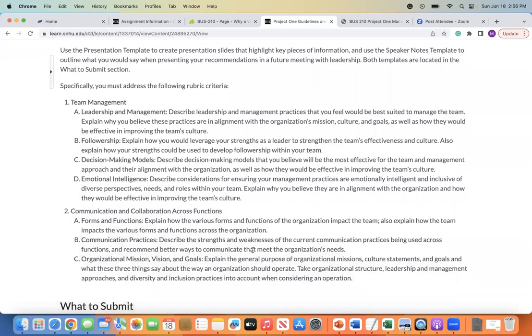These are the elements that you need to address specifically. You have two main objectives: team management, and communication and collaboration across functions. Within team management, you're going to explore leadership and management — describe leadership and management practices that you feel would be best suited to manage the team. You're going to explain why you believe these practices are in alignment with the organization's mission, culture, and goals, as well as how they would be effective in improving the team's culture. The next piece is followership, which we've addressed throughout the course — explain how you would leverage your own strengths as a leader to strengthen the team's effectiveness and culture.